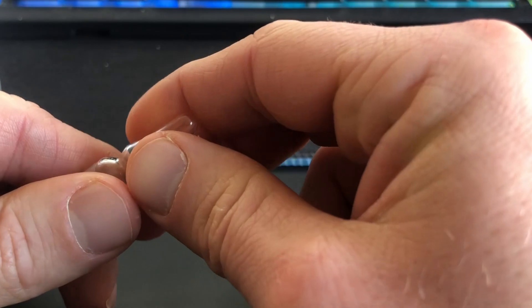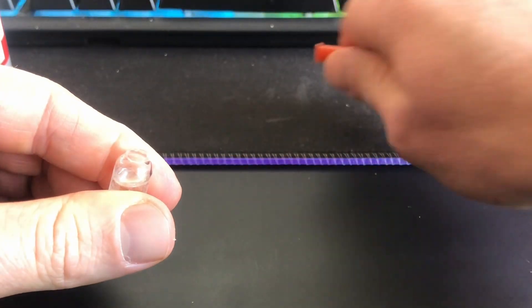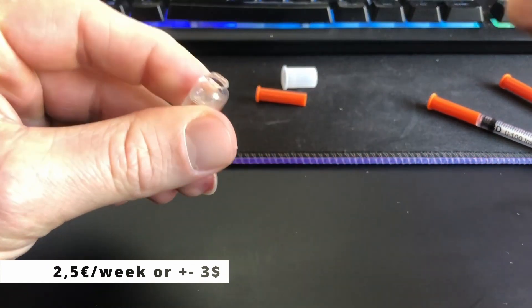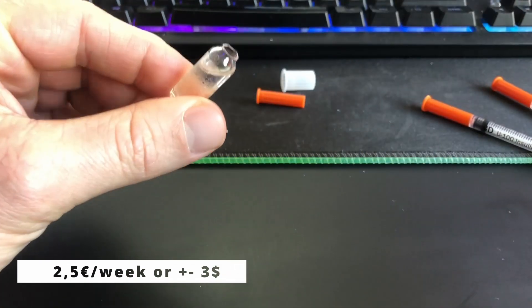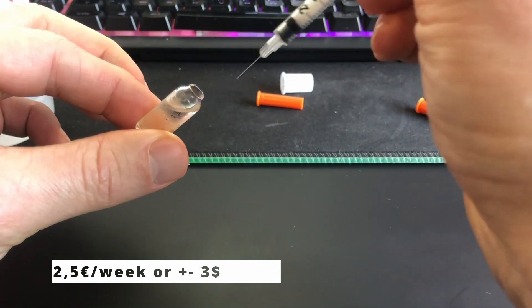That's about 6.30 euros per ampoule. I'm on 125 milligrams per week divided into two injections of 62.5mg. These ampoules are always a little bit overfilled, so if I prepare my syringes properly I can actually get five shots out of one ampoule. So rounding it out, that's about two and a half euros per week — less than three American dollars per week. Conclusion: testosterone is dirt cheap for me, less than 10 euros per month.